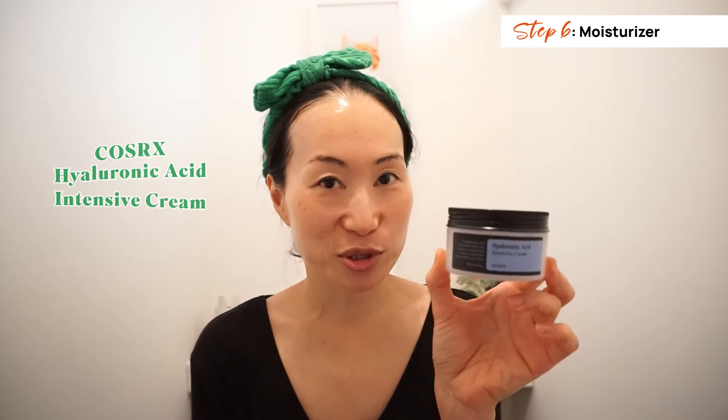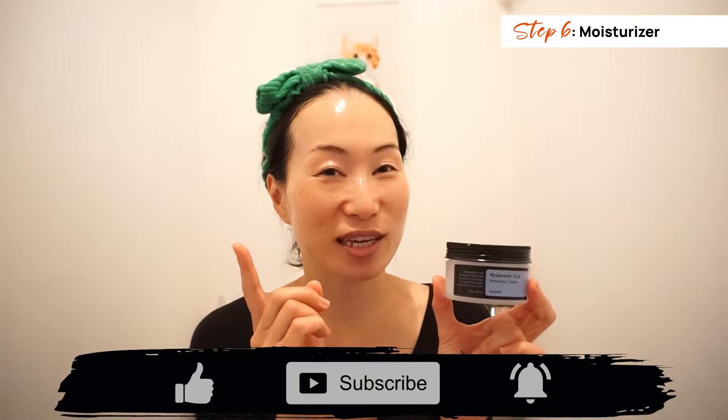Now I'm going to wrap up with a moisturizer. In the morning, I use my absolute favorite for deep moisturization: the Costurex Hyaluronic Acid Intensive Cream. I haven't found any other cream as moisturizing as this. It leaves my skin hydrated all day long — by far the best moisturizer for my morning routine. I will be doing a massive Costurex product review video soon, categorizing products as best, so-so and nae, similar to what I've done with Beauty of Jo Sun. Stay tuned by subscribing.